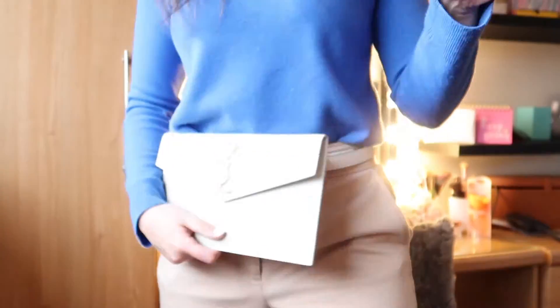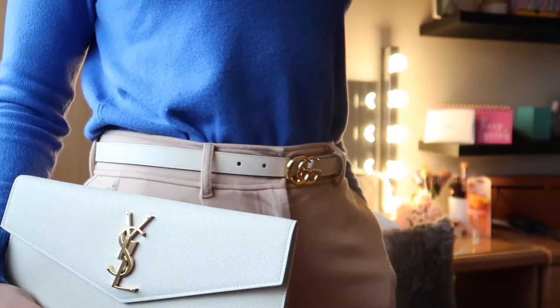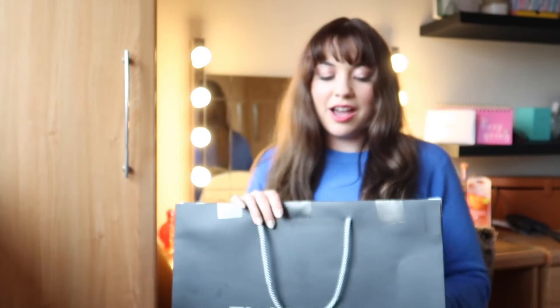Hi, welcome or welcome back to my channel! My name is Taryn and in this video I am going to be unboxing a really exciting town pouch from YSL and a Gucci belt which matches. I'm really excited — I got them both earlier today from the store, and this is the first time I've brought them home to actually have a look at them.